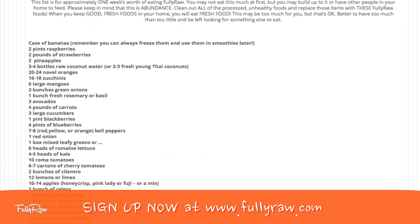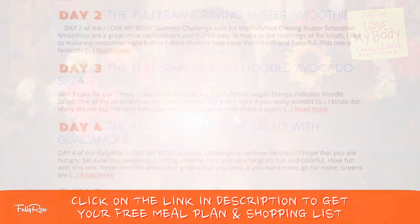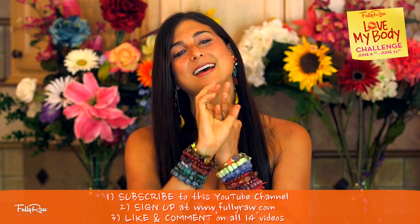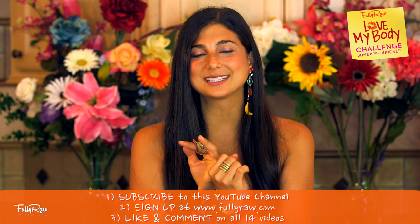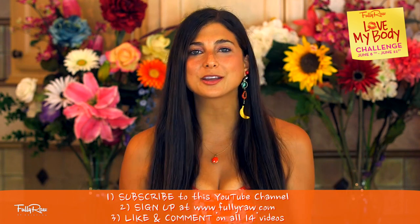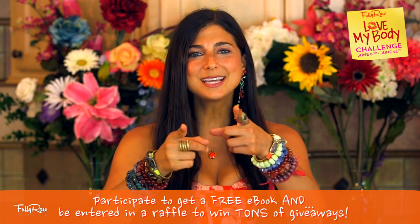Here you can sign up and get your shopping list and your fully raw meal plan that I have already created for you and posted on my website. Your goal is to eat one fully raw meal a day — you can go all out and eat fully raw for 14 days if you want, but all you're really required to do is just try to eat one fully raw meal a day. To sign up, be sure to do these three things: subscribe to my channel at Fully Raw Christina, submit your email to the challenge email list at fullyraw.com, and keep yourself accountable by liking and commenting on all 14 videos. You can do it!